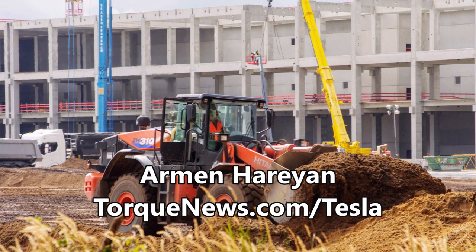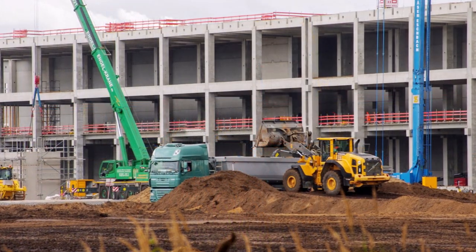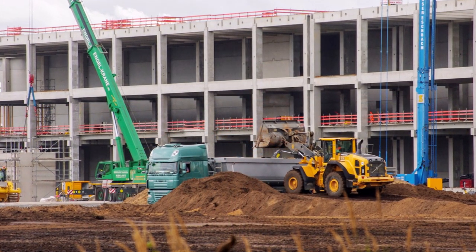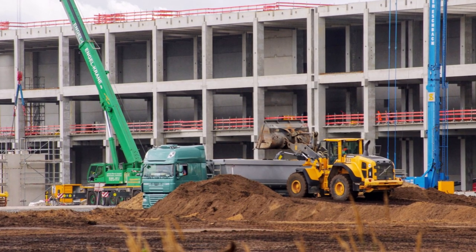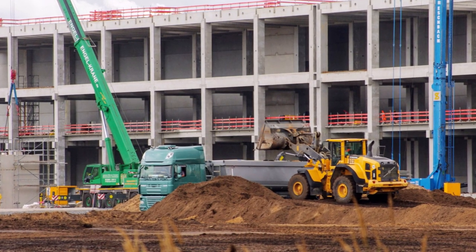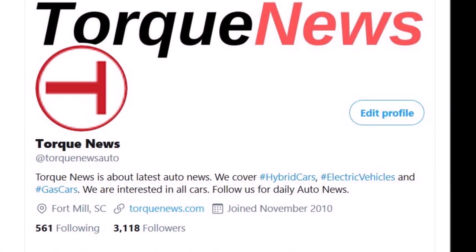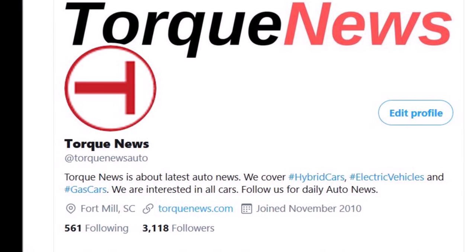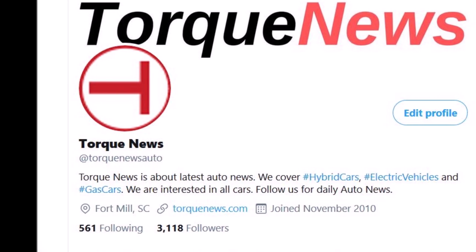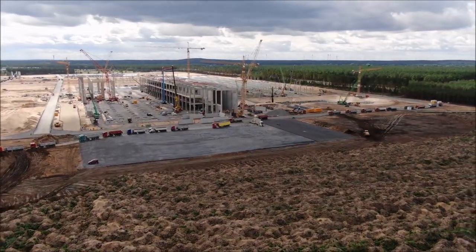If you are here for the first time and would like to get daily Tesla news, please subscribe to our channel and ring the bell. Our local friend Tobias Lindke, who has been regularly sending updates with Jürgen, Albrecht, and some other friends from Tesla Giga Berlin, last night tweeted a new set of pictures with some very interesting information. This is a new phase for Giga Berlin, he says.